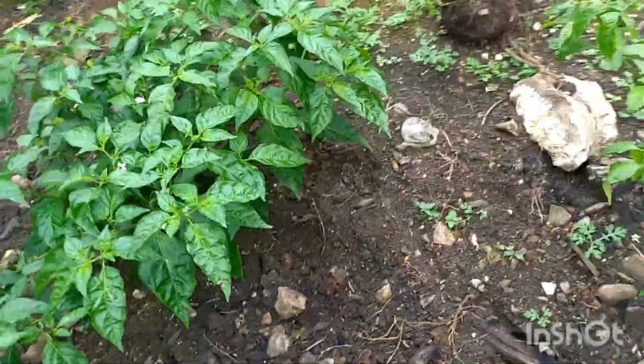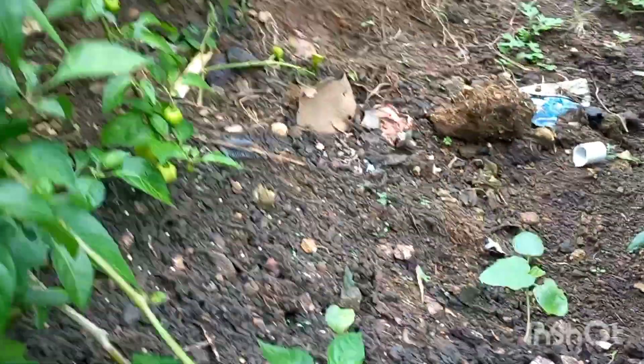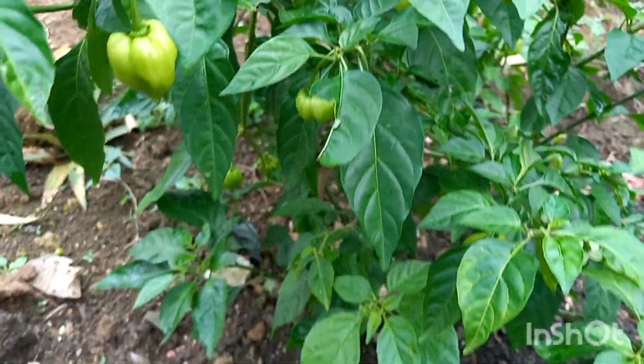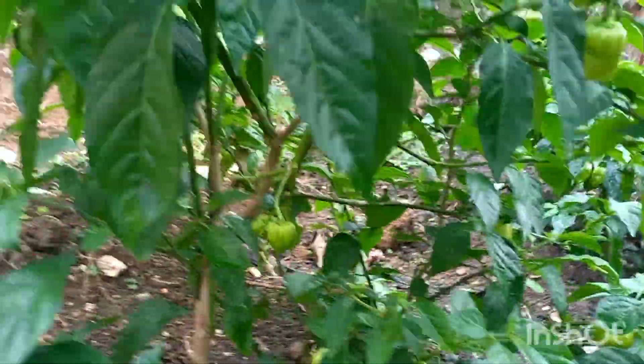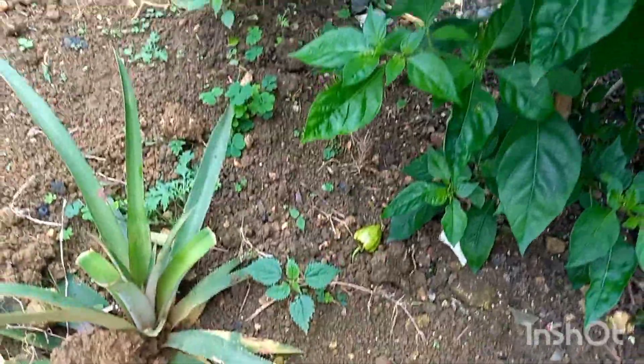These are my pepper trees again — this one fighting for life as always, the goats won't leave them alone. See the other pepper tree here, it's coming and it has peppers. Look — see the peppers there! Lovely peppers all over, lovely lovely peppers on my tree. See the peppers there guys, lovely peppers all over — it's loaded. And that's a pineapple there too.